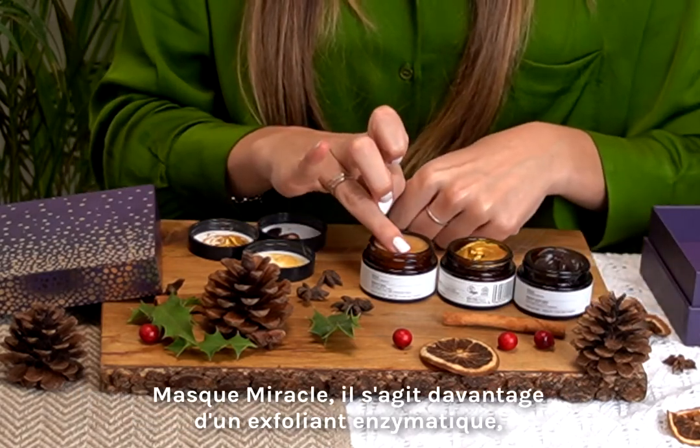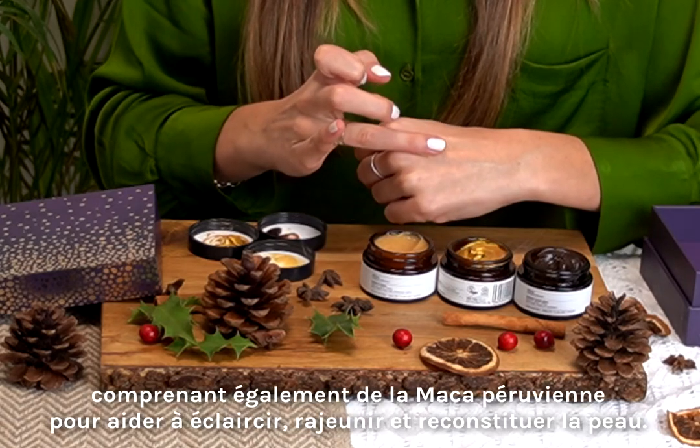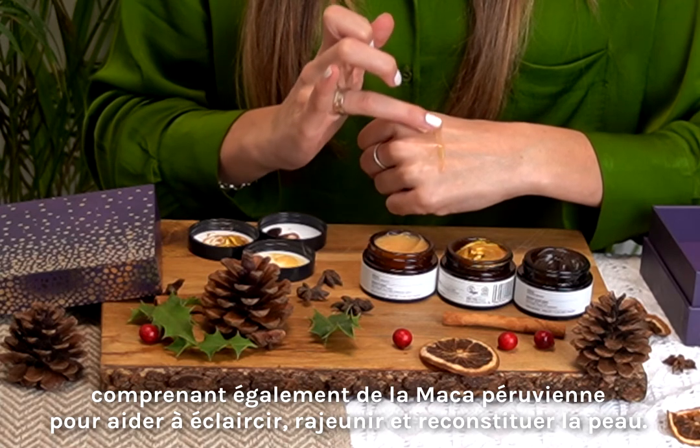Miracle Mask is more of an enzymatic exfoliator, also including Peruvian Maca to help to brighten, rejuvenate and also replenish the skin.